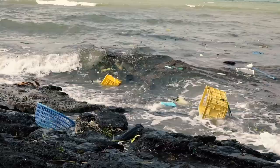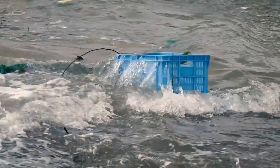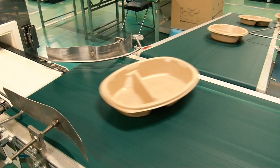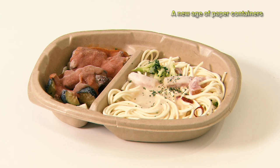Around the world, the issue of ocean plastics is growing in urgency. In response, one global trend has been the phasing out of plastic utensils in favor of paper ones. Toyo Aluminium is also the developer of microwave-safe paper packaging for frozen meals. These containers have separate compartments for the main dish and side dishes, which increases the options for frozen meals.